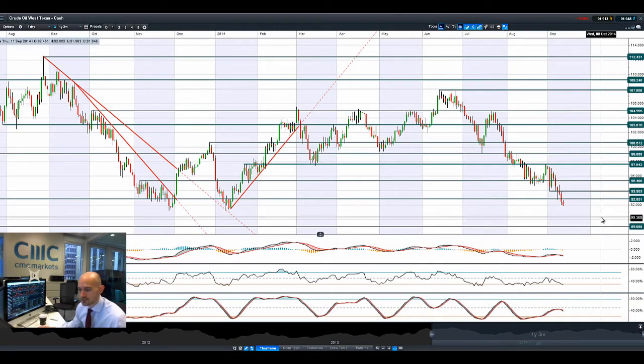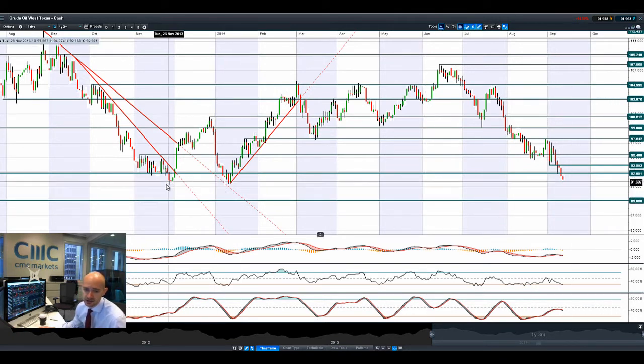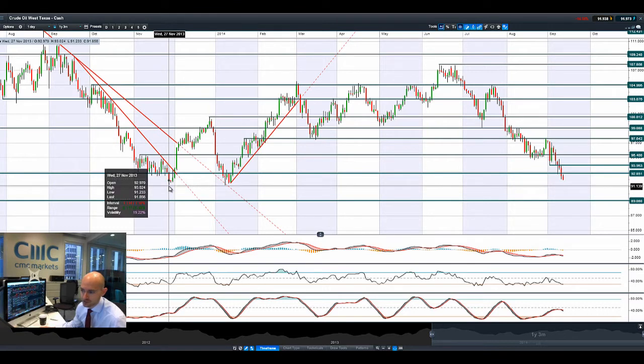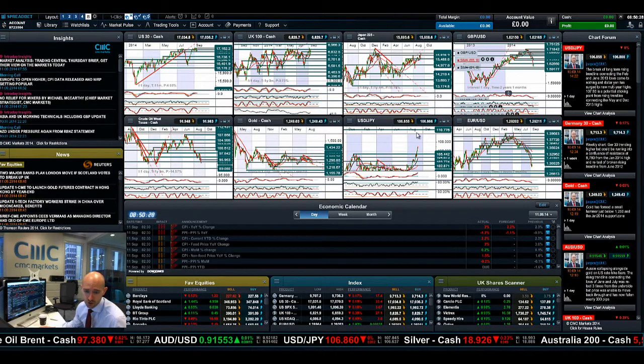Looking at crude West Texas, it's been feeling the pain — that stronger dollar is really dampening the spirits. Lower global demand as China slows down. The PPI data that came out yesterday suggested they might be looking at a little bit of stimulus. China growth is not as strong as they were hoping, and global demand prospects have been trimmed slightly, impacting people's view on West Texas crude. Longer term, potential support is at 89. In the shorter term, you're probably still looking around 91.13 as the next potential support.